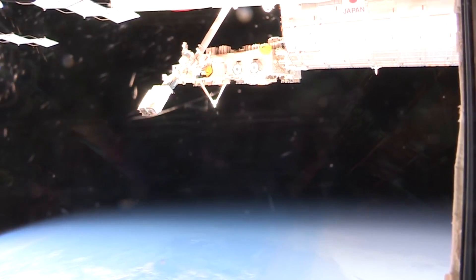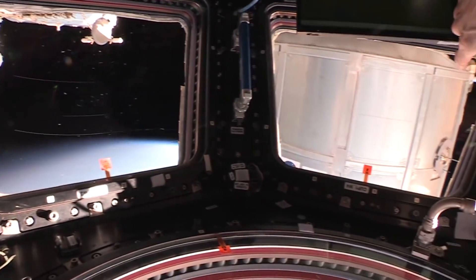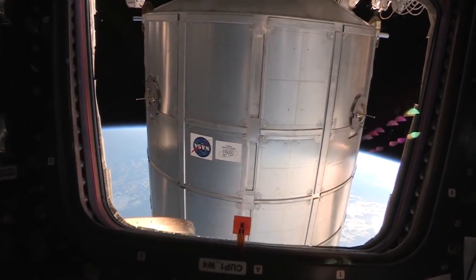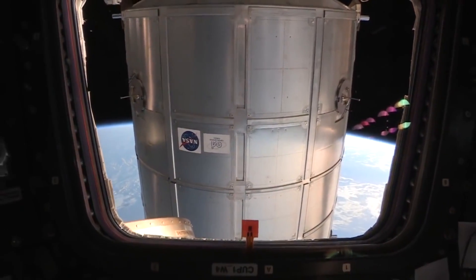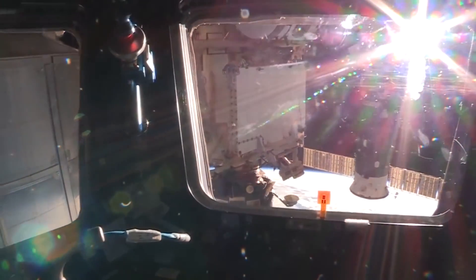If you go back to the left, you're going to see the PMM, which is our storage vehicle. It's right there, made by the Italian Space Agency. As you go farther, you'll see first a Progress.